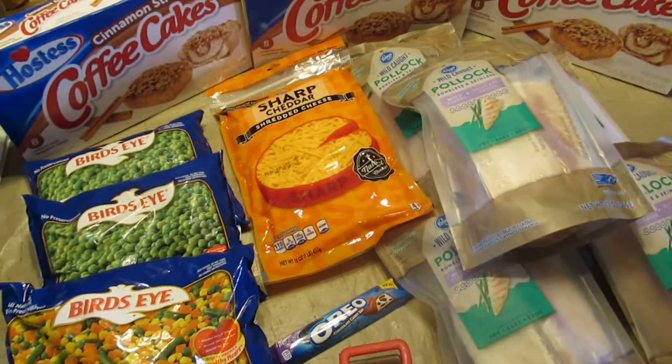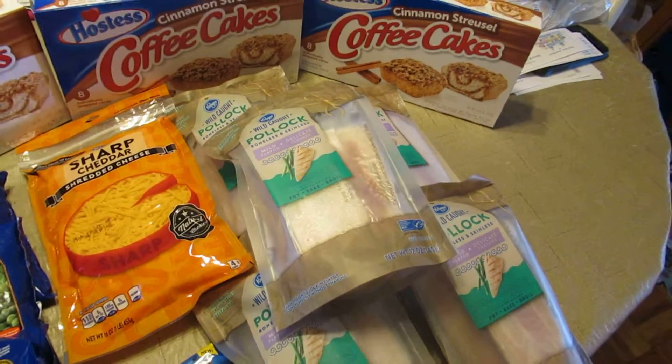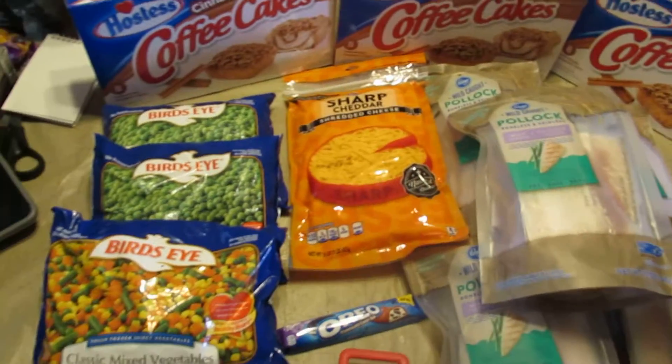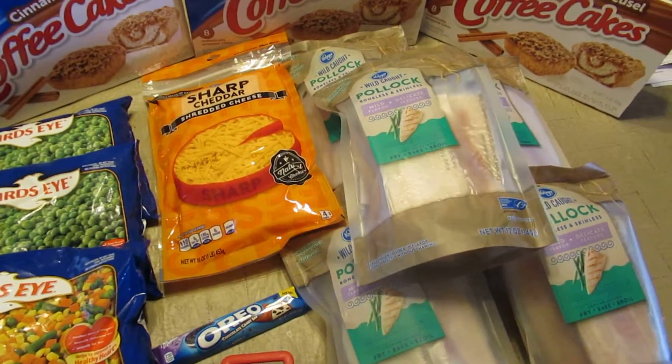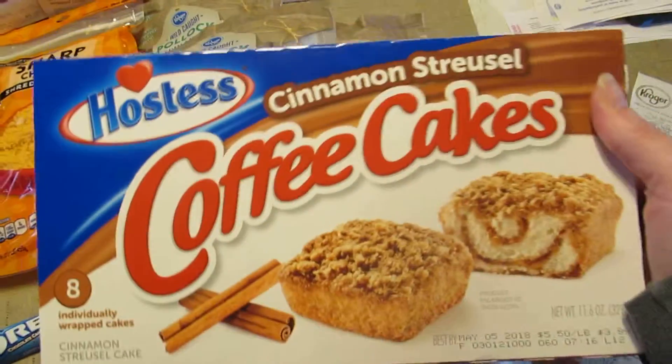Welcome back guys! Today I'm going to show you my Kroger haul and all the stuff I got. I spent $16.58 on all of these items here and I'm going to go over it.